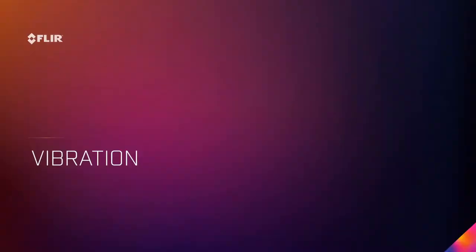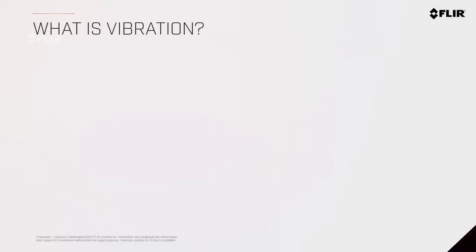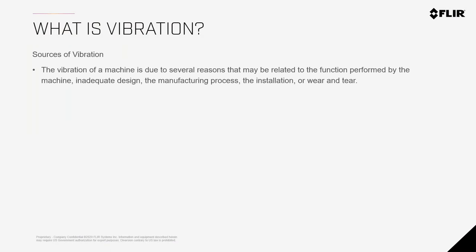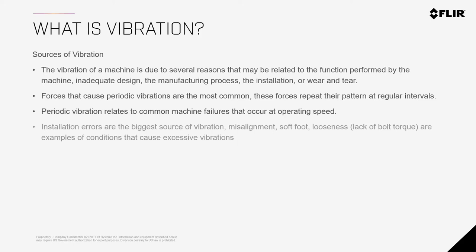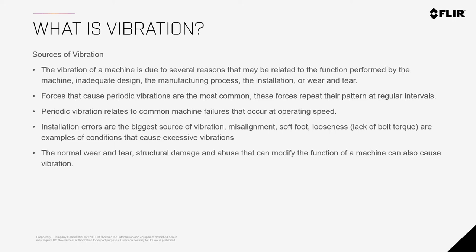The first technology we'd like to talk about, which is the simplest and easiest to implement, is vibration. There are many reasons why things vibrate — it could be by design, manufacturing process, or installation. Vibration is the forces impacted on equipment in different directions for a variety of reasons. The most common cause is installation errors or improper setup, which causes structural damage. Imagine a motor bolted down and vibrating over time — it'll come loose, adding more vibration and wear.